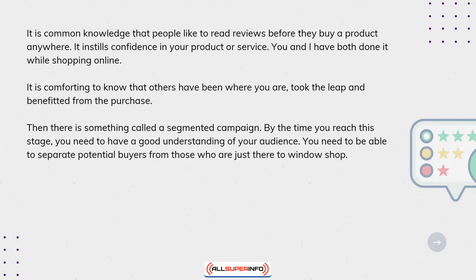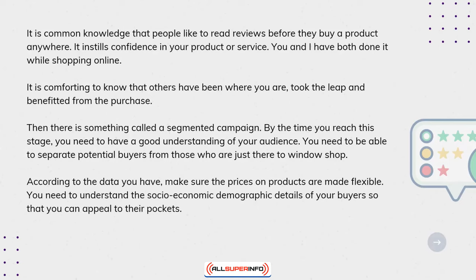According to the data you have, make sure the prices on products are made flexible. You need to understand the socio-economic demographic details of your buyers so that you can appeal to their pockets.